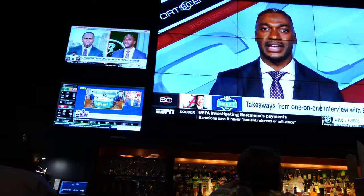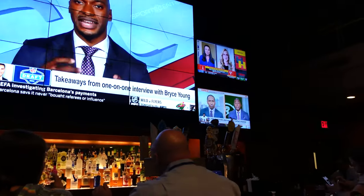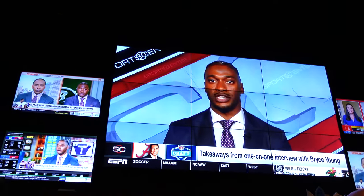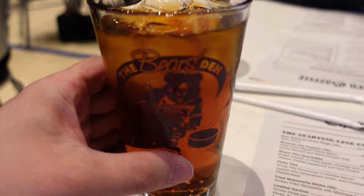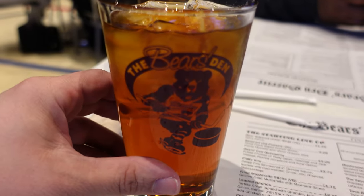Right behind me here is the full bar area. You can sit at the bar and get all different types of drinks with a lot of big screen TVs. I really love the cups — how they say Bear's Den. You could probably take one home with you.